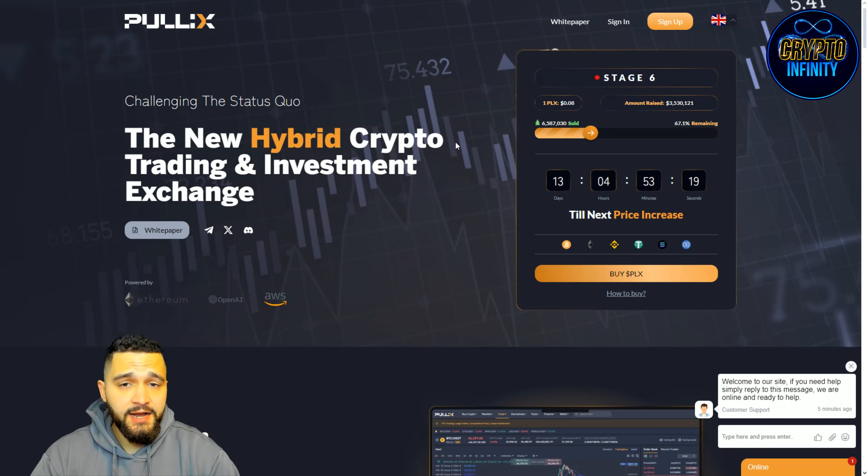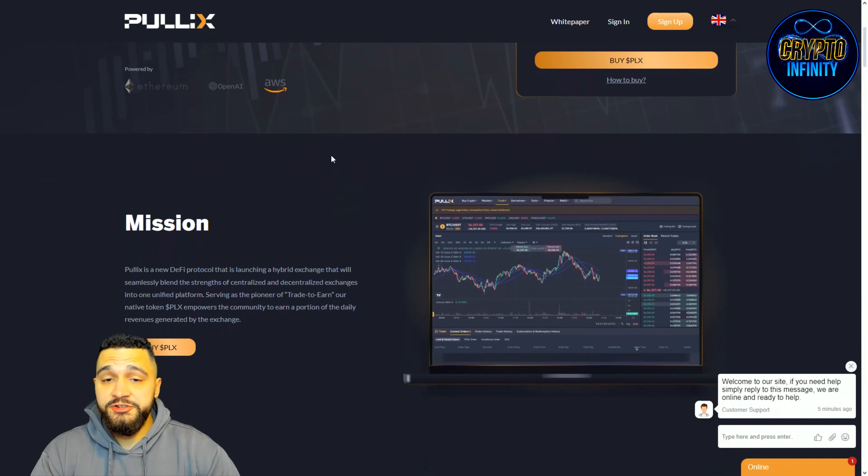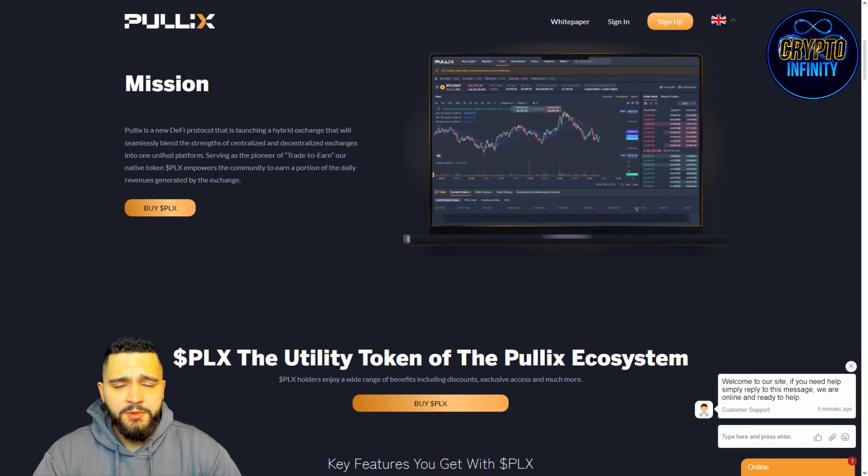That represents a 50% price appreciation from the price they are offering right now. The first five stages sold out in just four weeks — happening very fast. There are three more stages remaining, so just calculate how much time you have left: 13 days until the end of this stage, with 67% remaining. But with their track record, everything will be done really fast.